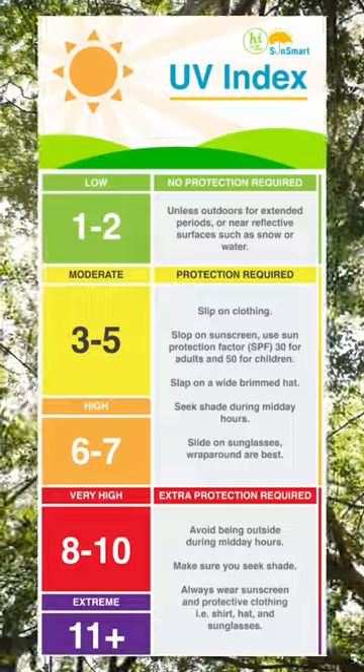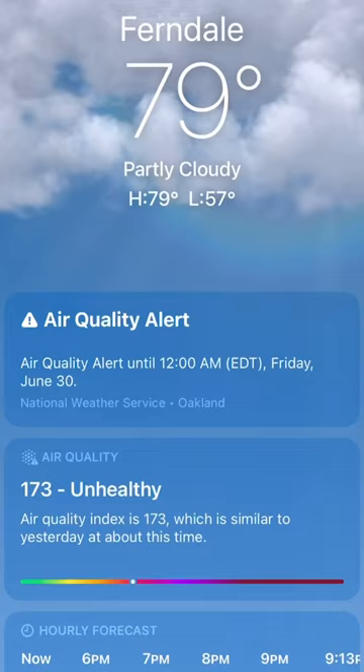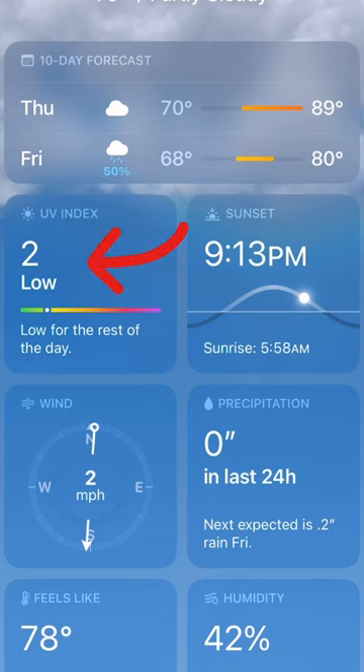The UV index is a daily measure of the intensity of the sun's UV rays and signifies the level of risk of unprotected sun exposure. You can find this number in the weather app on your phone. Here's what the numbers mean.